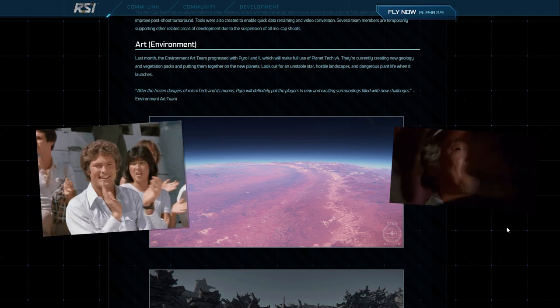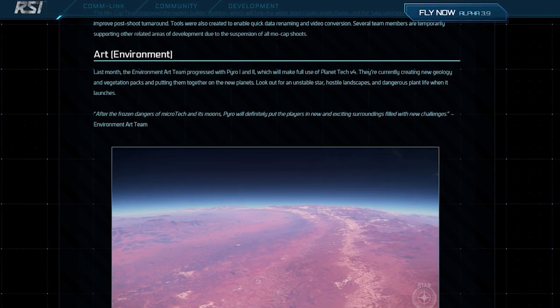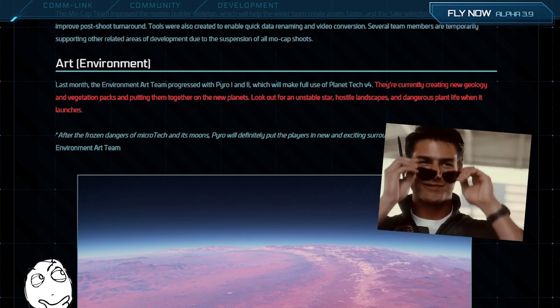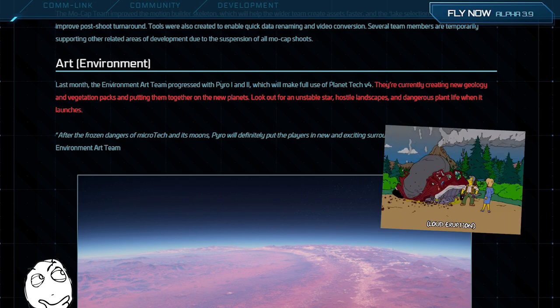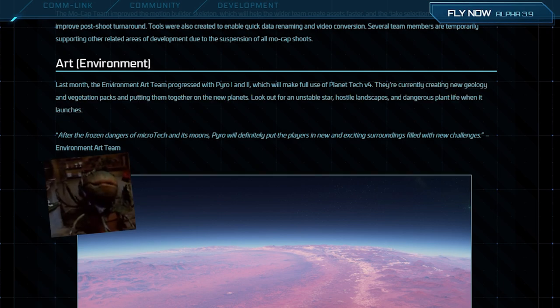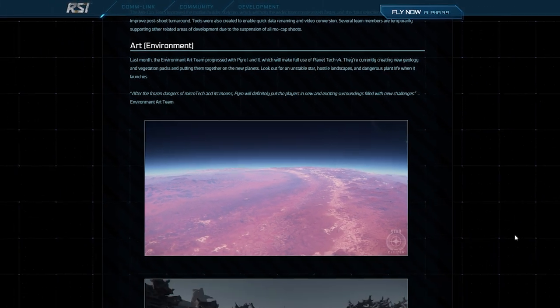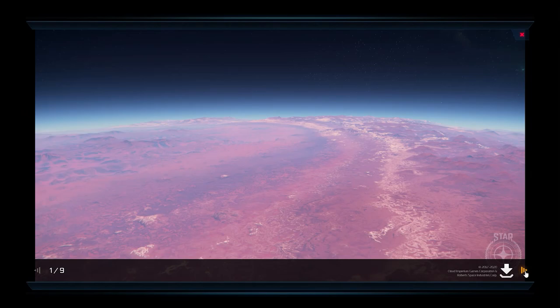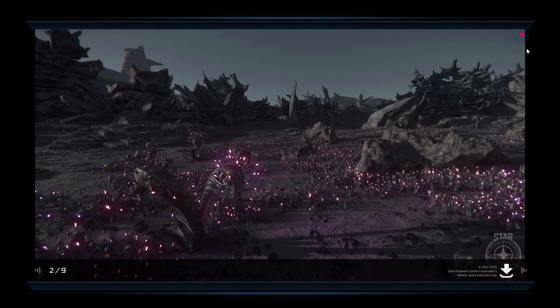The art environment team have been busy beavering away on assets for the Pyro system, which is great news. They are currently creating new geology and vegetation packs and putting them together on the new planets. Look out for an unstable star, hostile landscapes, and dangerous plant life when it launches. I'm utterly giddy with excitement for Pyro and can't wait to see how they realize it. And judging by some of these sneak peek images, it's going to be epic.